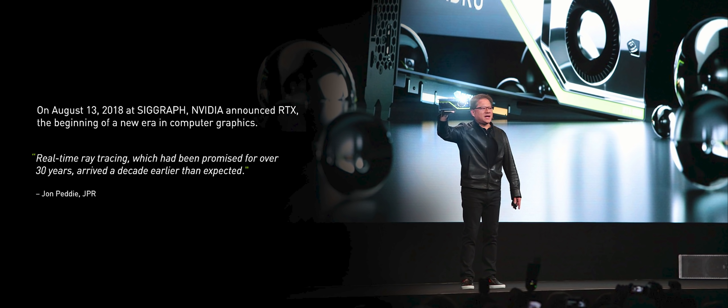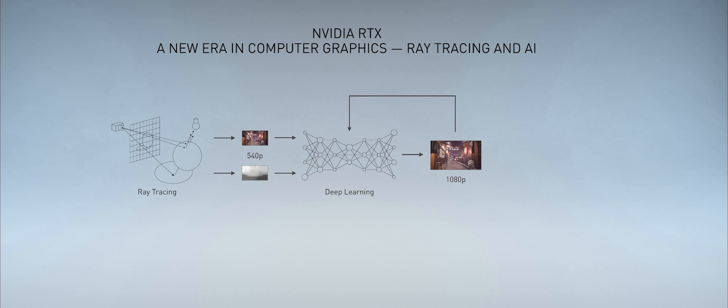NVIDIA RTX fuses two groundbreaking technologies. The first is accelerated ray tracing, and the second breakthrough is deep learning. Ray tracing is so computationally intensive, even with the amazing accelerator that we've created, it just simply wasn't fast enough. And then the breakthrough of artificial intelligence happened, and over the last three years we've been working to solve the last missing piece of the puzzle.